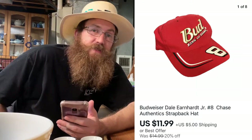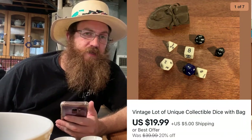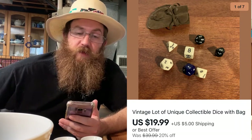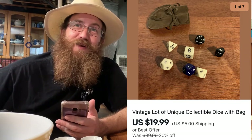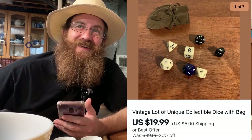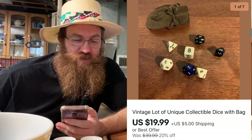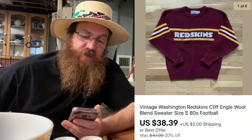Next on eBay was a vintage lot of unique collectible dice with bag. A customer wanted to buy just two of the dice so I gave them a deal on the whole lot. These came from my mom — she used them as lottery dice to pick lottery numbers. They sold for $19.99 plus shipping.